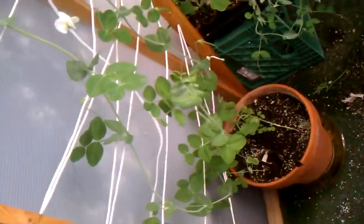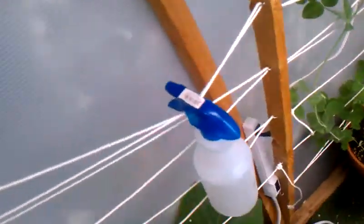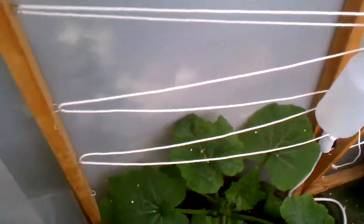These peas have really taken to this little lattice work that I set up — growing right up the rope just like that. The zucchini will probably be hitting the rope here pretty quick after that.